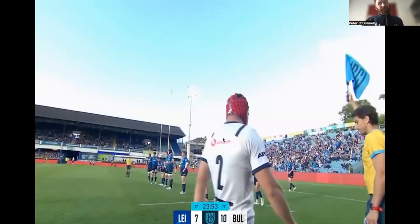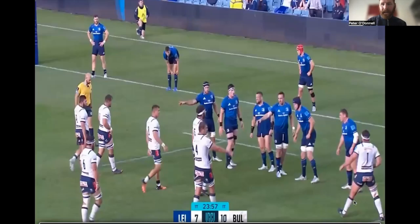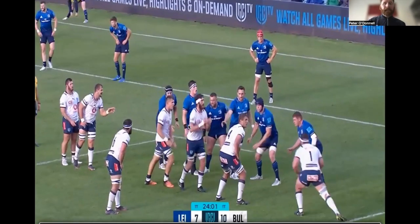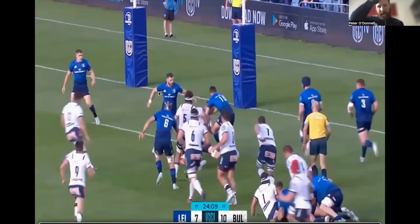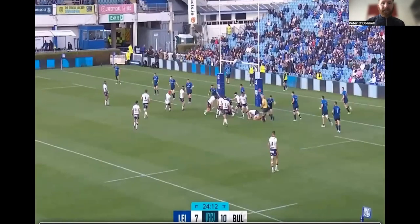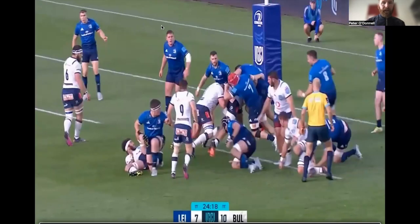Sorry Leinster fans — and the Bulls fans might enjoy this one. What I like about this is that Leinster are actually trying to defend the middle and middle back, and this is the first trend I spoke about: how teams are now able to get around the corner. Once they get in behind you, they're able to build momentum and get on the front foot and ultimately get over the line.